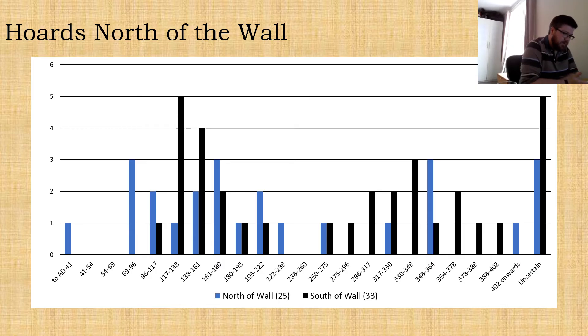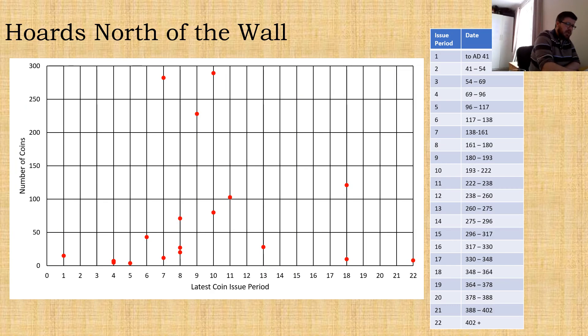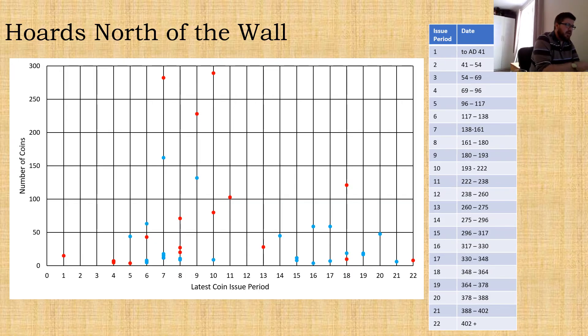Looking at the coins in these hoards — specifically the latest dated coin for each hoard — we again have a Flavian peak carrying on until the third century, with a bit of a peak in the mid-fourth century. Comparing that with hoards south of Hadrian's Wall, we see a slightly later peak at the beginning for those hoards — shock horror — beginning with hoards where the latest dated coin is one of Hadrian. But we're seeing that same decline into the first half of the third century, but with a substantially stronger late third and fourth century profile as well.